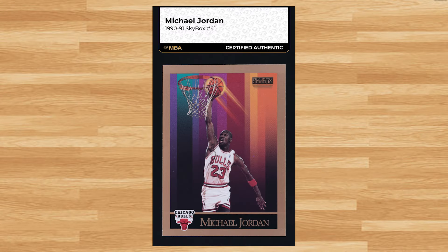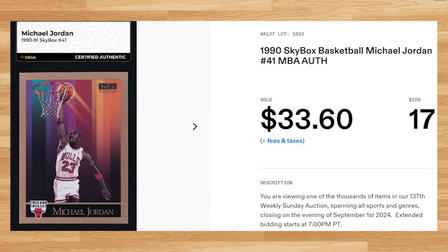Coming in at number 48 is this 1990 Skybox Michael Jordan card number 41. This card was ungraded but authenticated by NBA, received 17 bids, and also sold for $33.60.